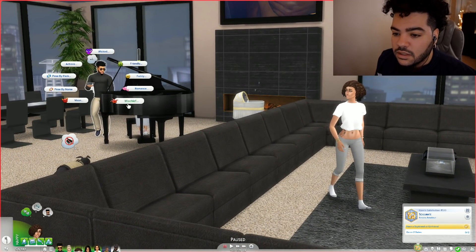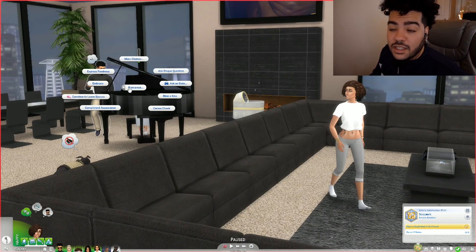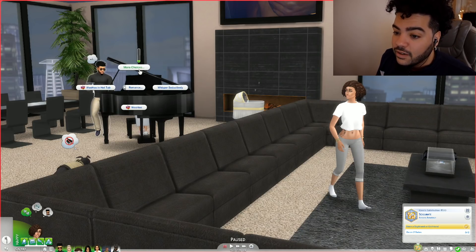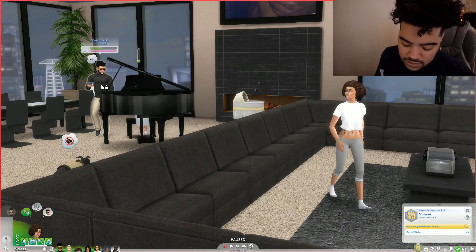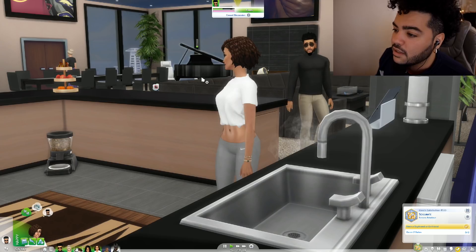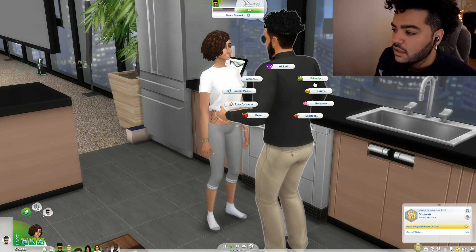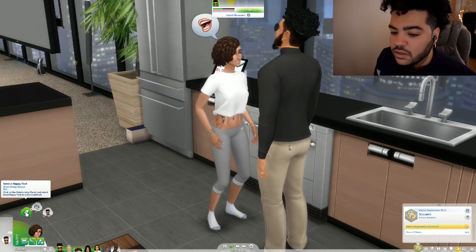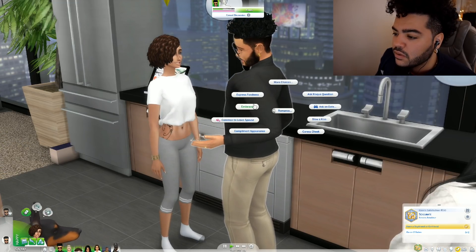I need to get a thousand points so I can give Kiera the polyamorous trait. Kiera can convince me to leave London — she could lay it on me that heavy, like, you could stay with London or you could come over here with Kiera and live good. I wanted to do a hug but embrace isn't in here. The game is too quiet, I need to turn it up but I know it's gonna start that whining. Let's blow a kiss.